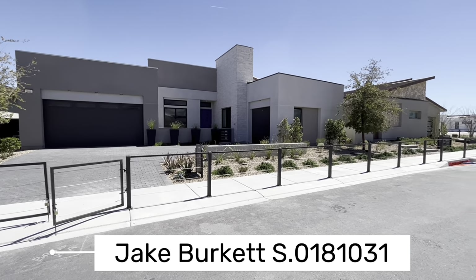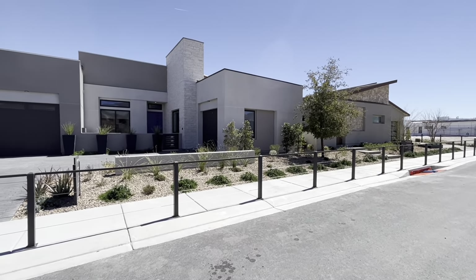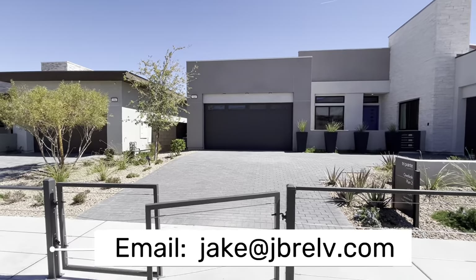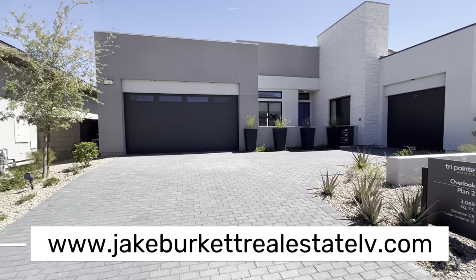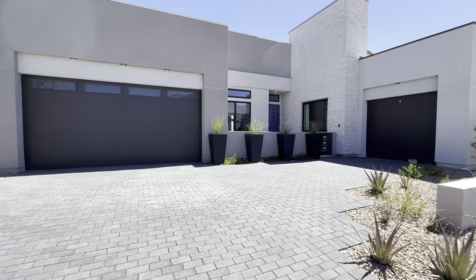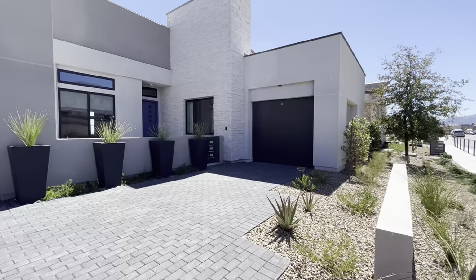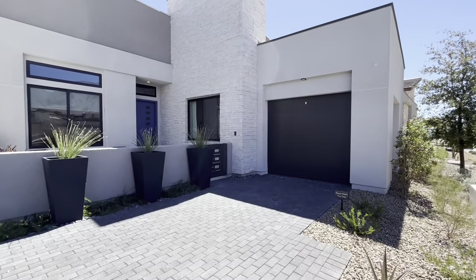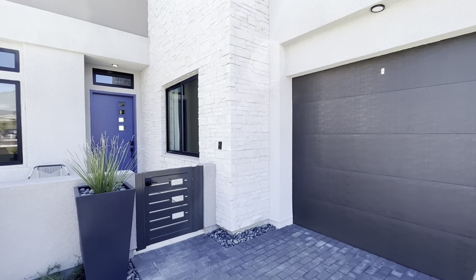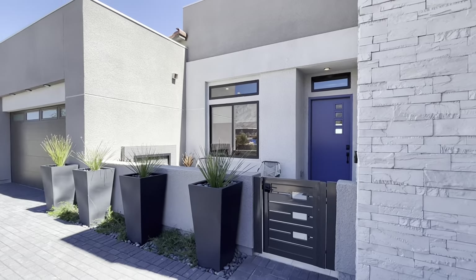Hello everyone, it's Jake Burkett with Real Broker. Thanks so much for joining us on another home tour here in Las Vegas as we explore the Las Vegas housing market or real estate investments. Today we're in a Tri Pointe community called Overlook — a really cool community with lots to offer. This particular house is about 3,100 square feet with a very modern look to the front. Give me a call at 702-493-1934, email jake@jbrelv.com, or visit jakeburkettrealestatelv.com for home search or a free home evaluation.